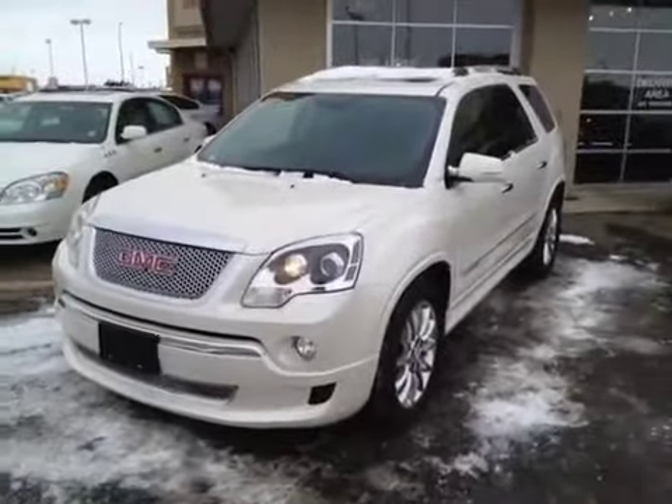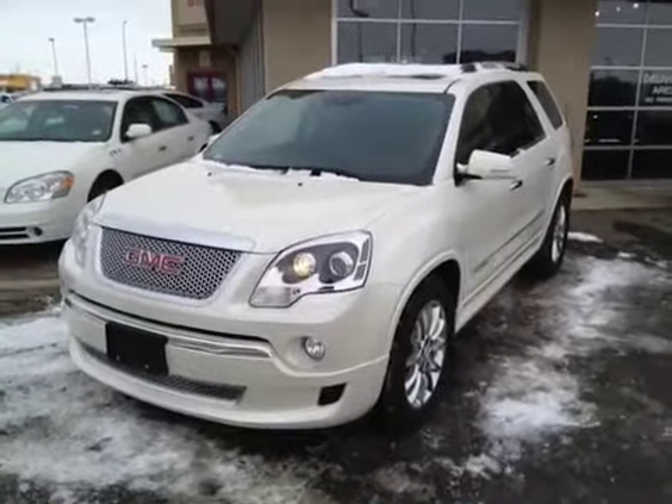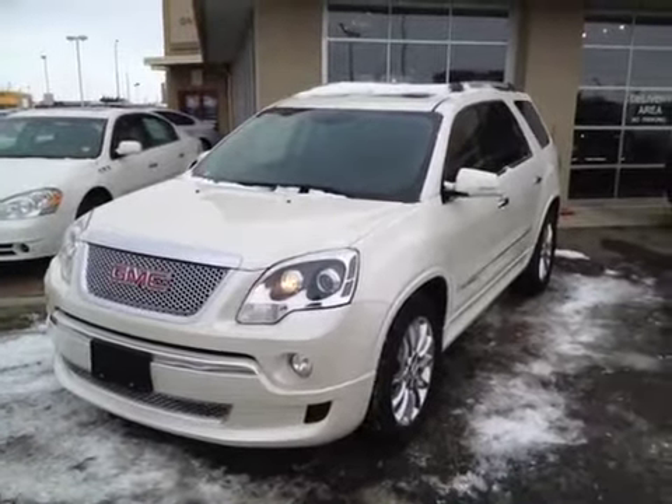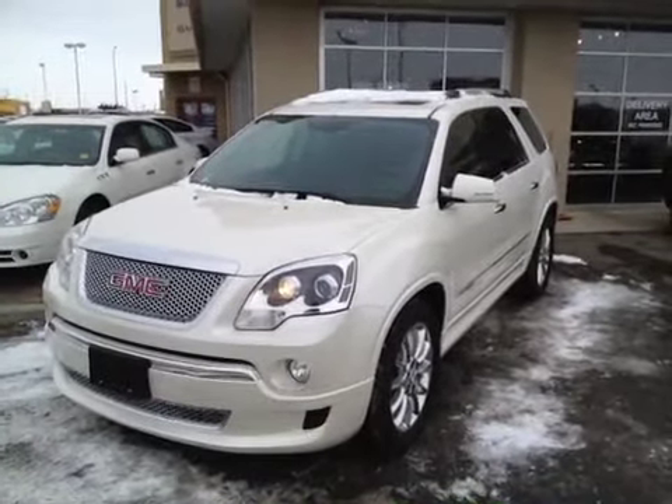Once again, this is stock number 117686, a 2011 GMC Acadia Denali in White Diamond Tri-Coat.